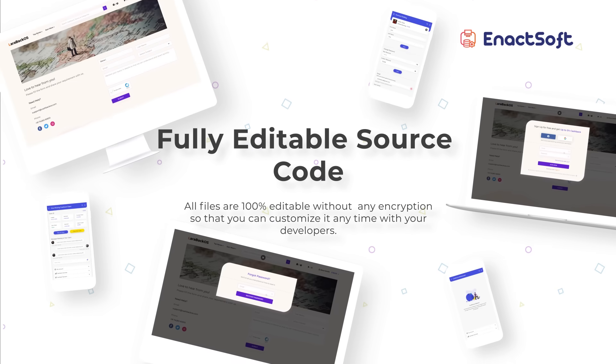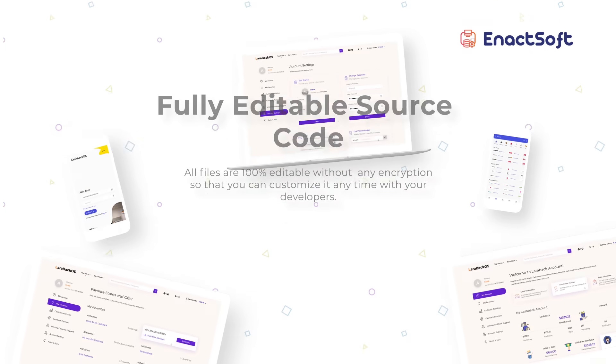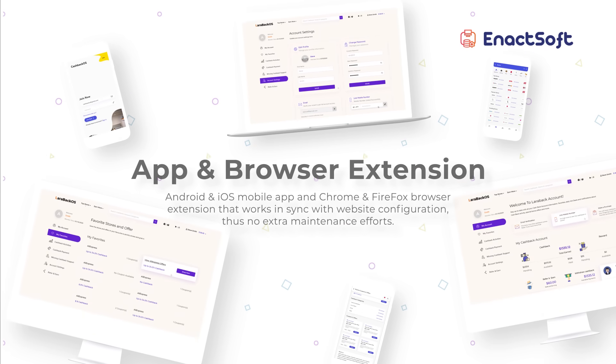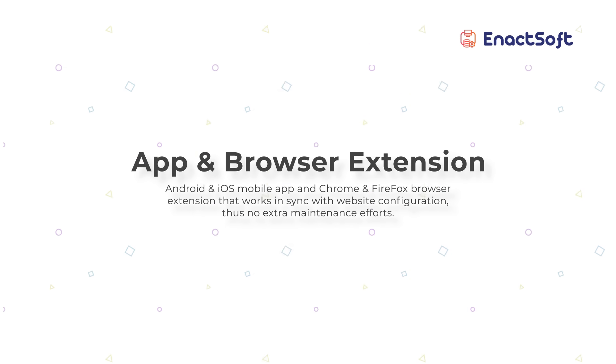We provide 100% editable source code without any encryption so that you can customize it anytime with your developers. You can also order Android and iOS mobile apps and Chrome and Firefox browser extensions.